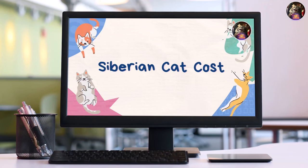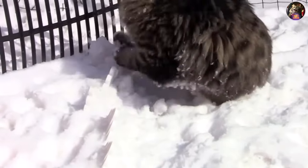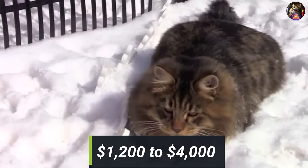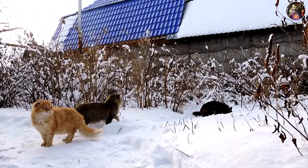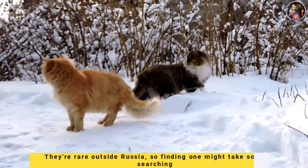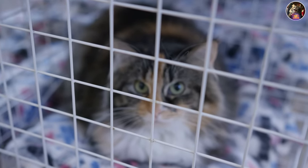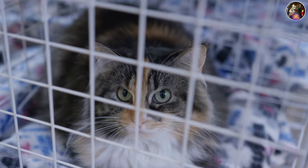Lastly, let's talk cost. Siberian cats are in high demand and can cost between $1,200 to $4,000, depending on age, location, and other factors. They're rare outside Russia, so finding one might take some searching. Consider checking local shelters for a Siberian or lookalike breeds.